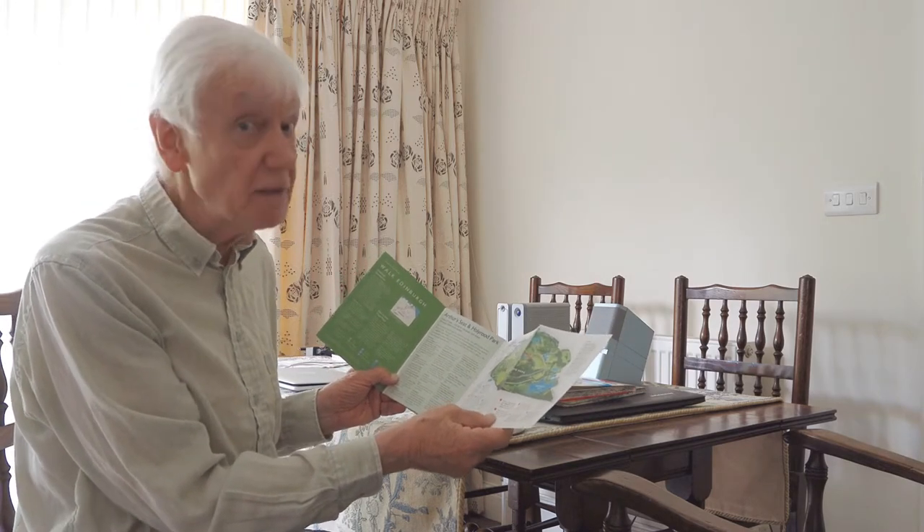At one point I had to seek refuge — yes, guess where — in the cathedral, in St. John's Cathedral on the Royal Mile.